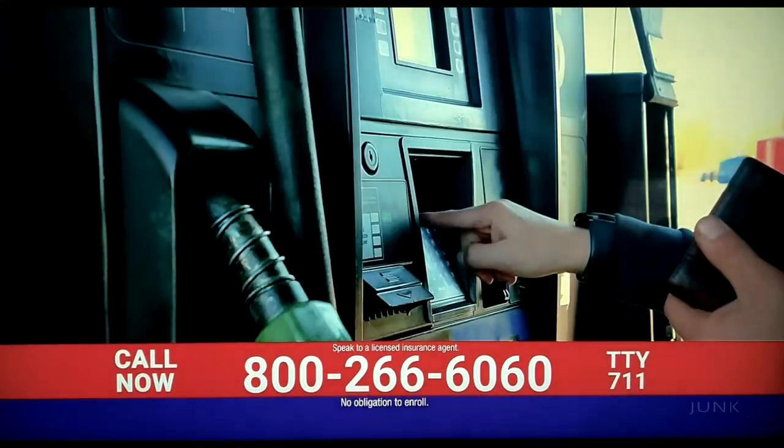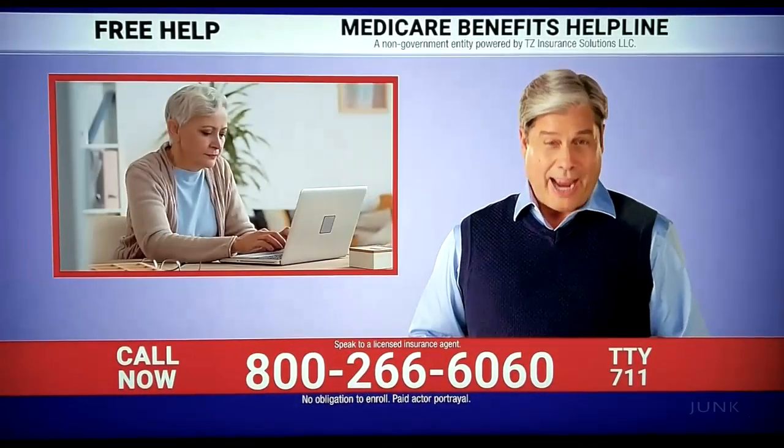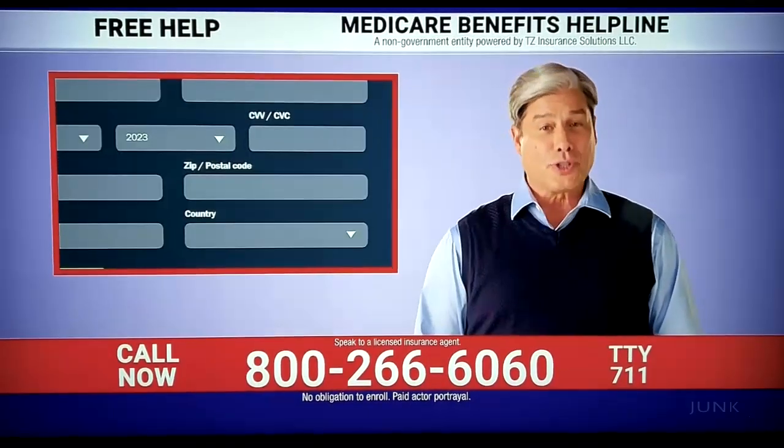Every day, no matter where you go, it seems every time you spend money, you're asked for your zip code.